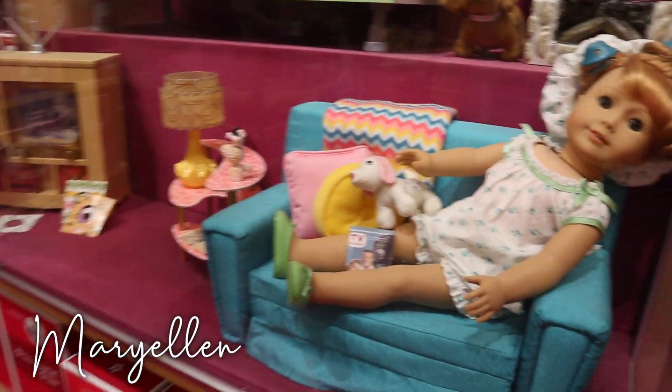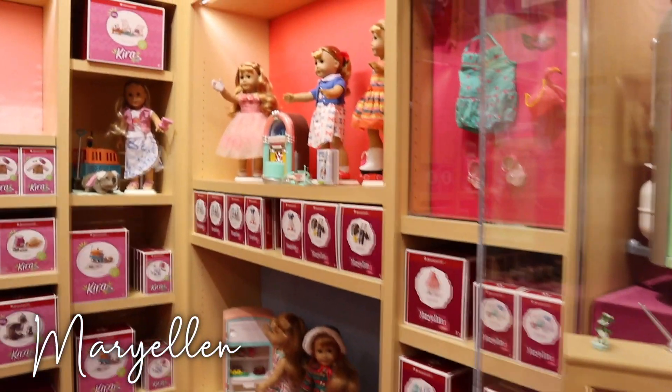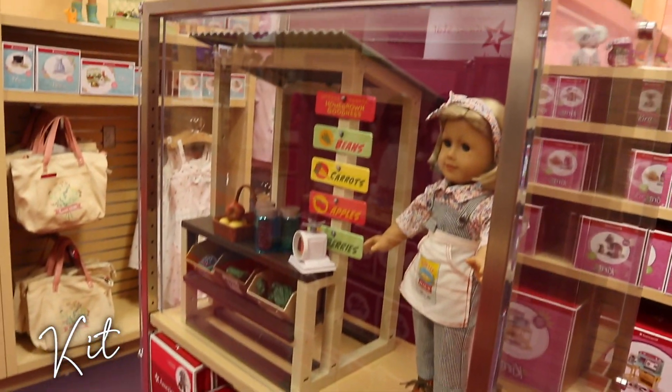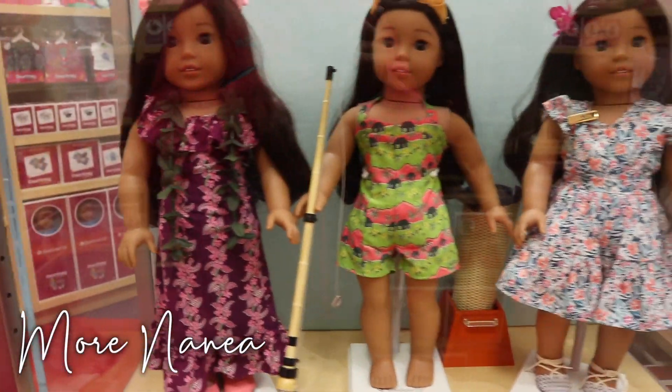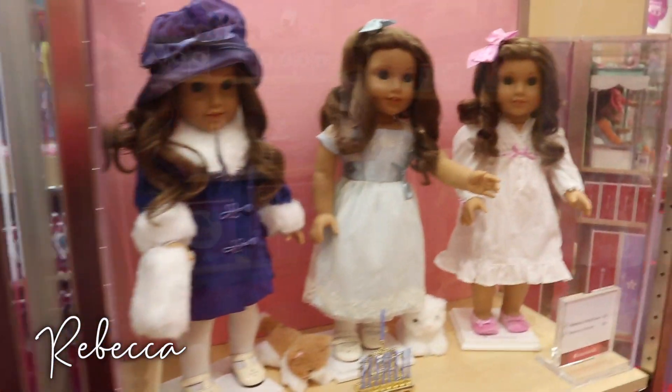And then, of course, the big Mary Ellen display with the Airstream trailer, which I absolutely love. More Mary Ellen stuff towards the corner over there, but in the middle here, we have a bit of kid stuff. And more Nenea outfits, as well as some outfits for Rebecca.